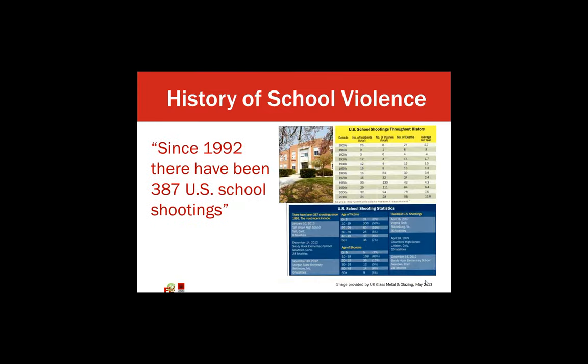This is Gary Armbruster with MA Plus Architecture. I want to talk briefly about the history of school violence. There's a history of school violence, even as early as the 1900s with school shootings. The lower right-hand picture shows a more recent history from Columbine to Sandy Hook. The big point I want to make is that since 1992, there have been 387 U.S. school shootings, which is really large. There's a long history of it, and hopefully through these conversations, we will try to adjust this.